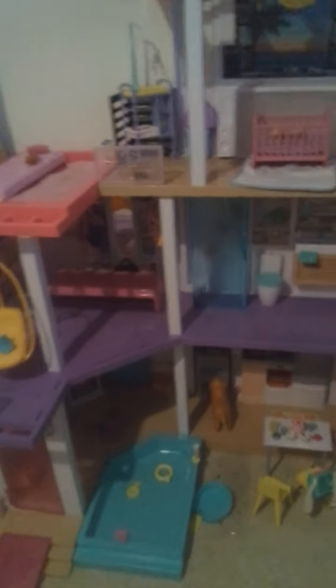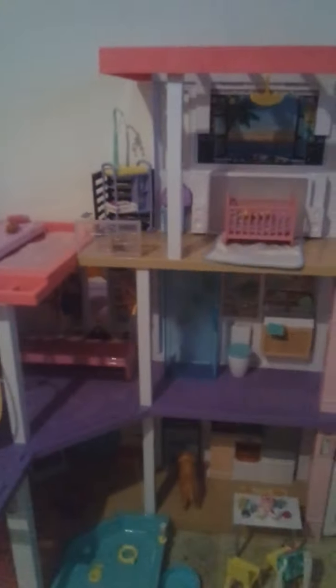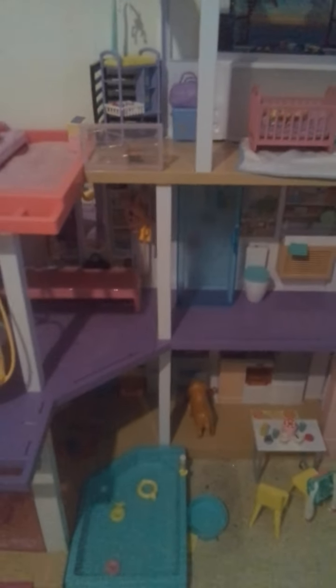Hi guys, so I got the new Barbie Dreamhouse a couple of weeks ago. It's really good — I've added my own stuff along with the things that it came with, and I'm just going to give a quick review.